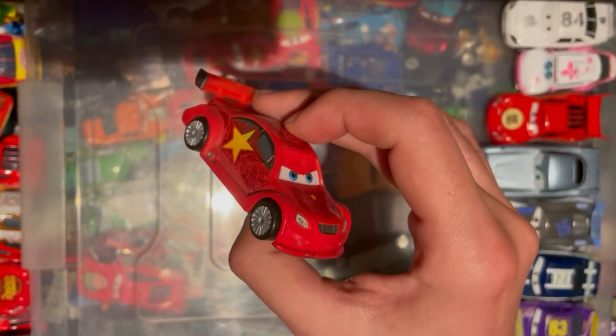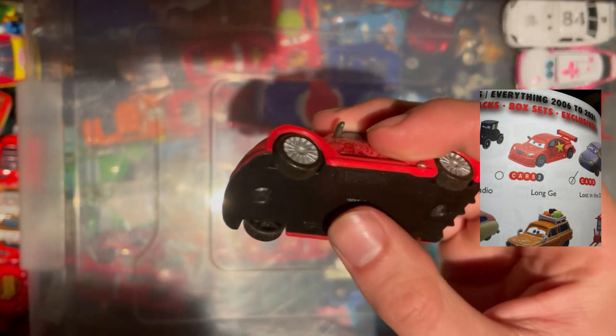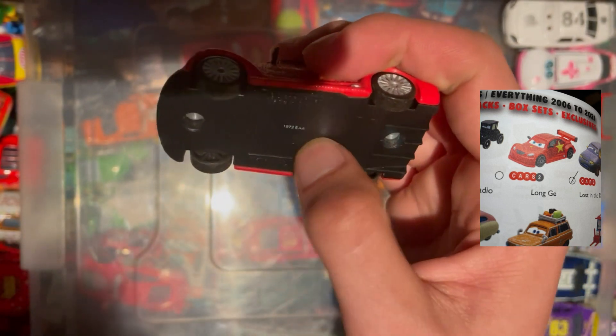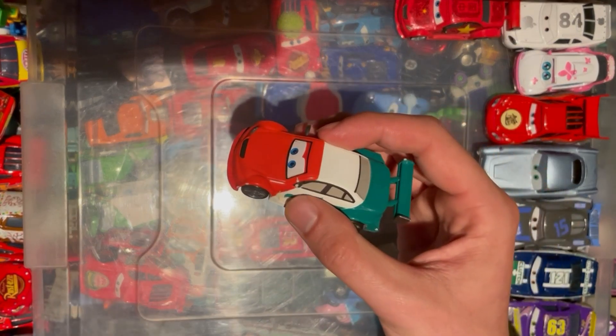Next up we have the Chinese special car, Long G, from Cars 2. There are a few of these different ones — they're very cheap-looking but they all are, these Cars 2 World Grand Prix racers. It's got a number on the bottom so yeah, pretty cool, another one to tick off the list.